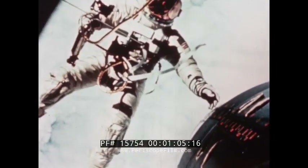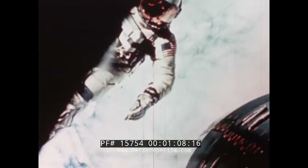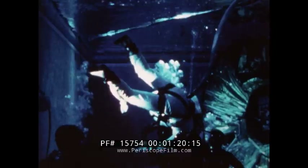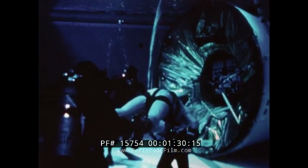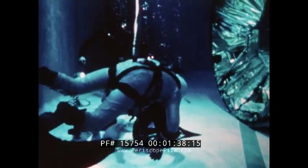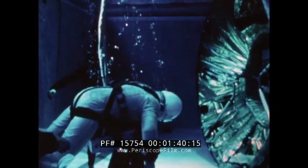Gemini 12 would launch in 60 days. Part of the answer may be found under the water of this pool, where we have submerged mock-ups of the spacecraft and an Agena target docking adapter. We had done research in underwater simulation of space conditions for some months. For the first time, a flight crew would incorporate underwater simulation into their EVA work training. In an inflated pressure suit, astronaut Edwin Aldrin, pilot for Gemini 12, is weighted with 60 pounds of lead.